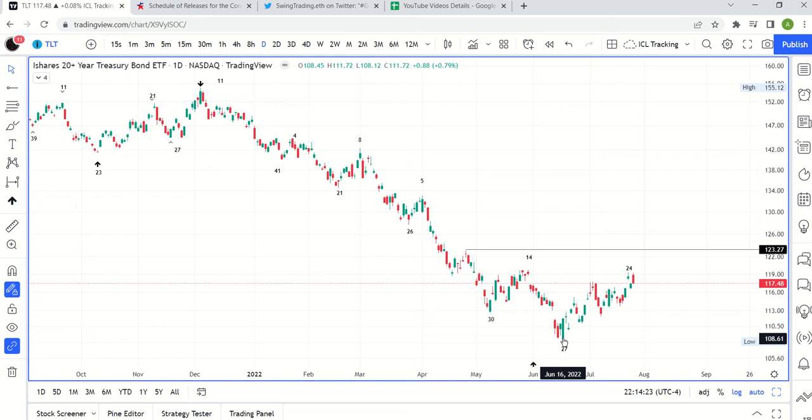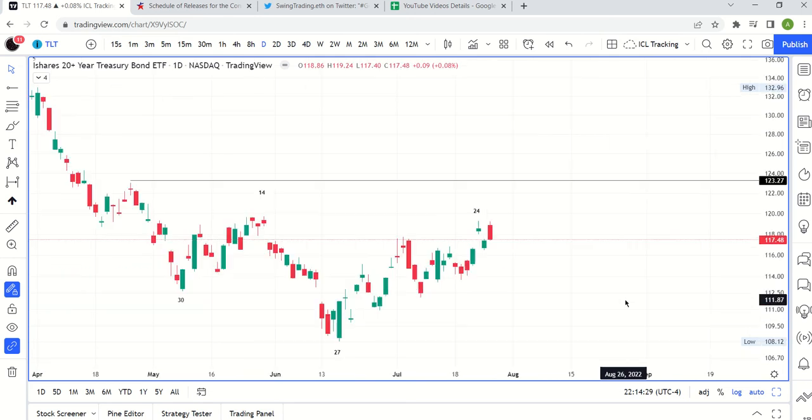Looking at the daily chart, this daily cycle low on day 27 was June 16th, and it looks like it was a weekly cycle low. We're now on day 26. It is July 26th, the day before the FOMC announcement — they're going to announce at 2 p.m. tomorrow. The market is expecting a 75 basis point increase, with some chatter about a full one percentage point increase.